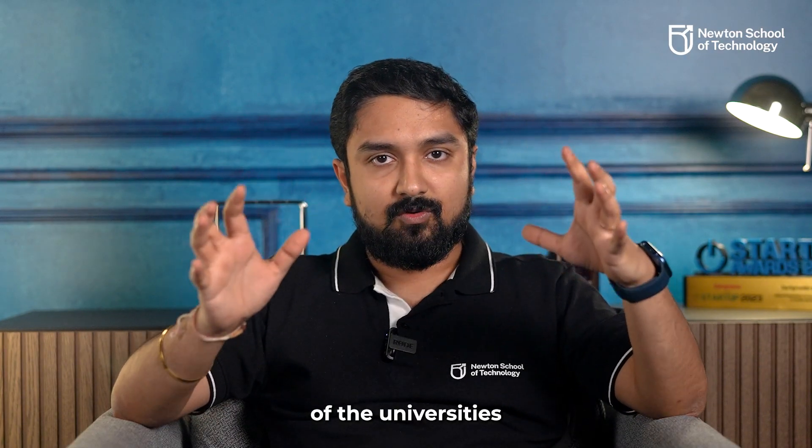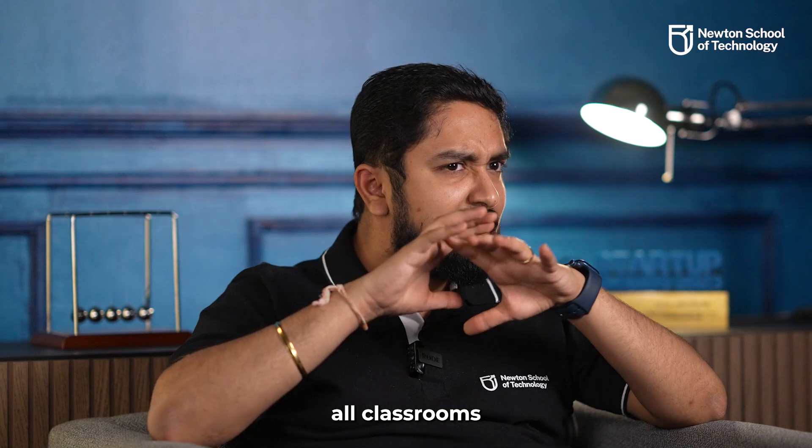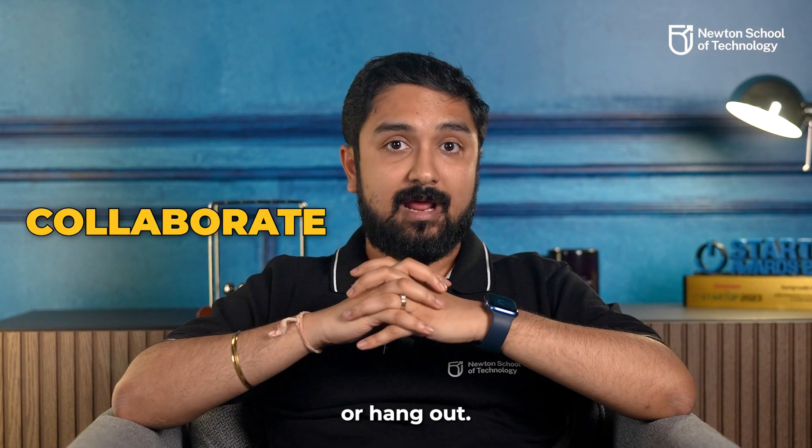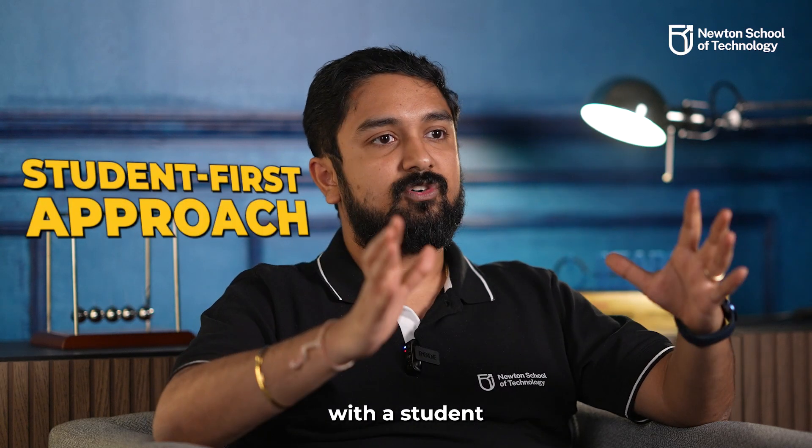If you look at most universities and colleges today, you look at their departments — it's all classrooms and labs. Most of them shut down by evening. There is no space for students to collaborate or hang out. They are not designed with a student-first approach.